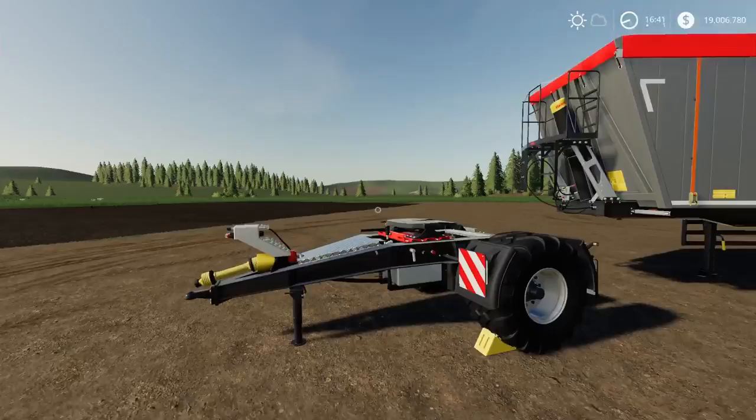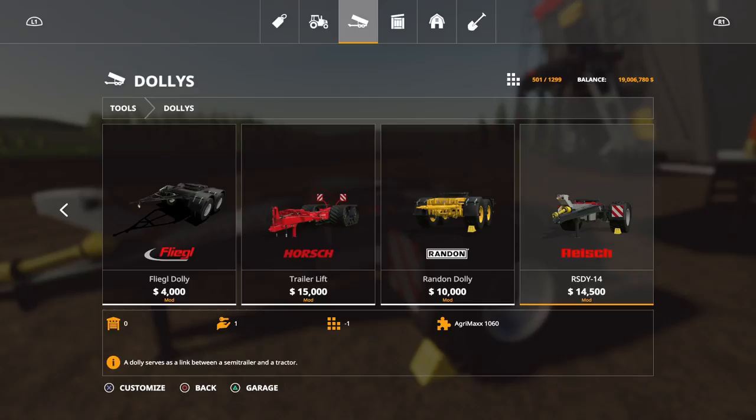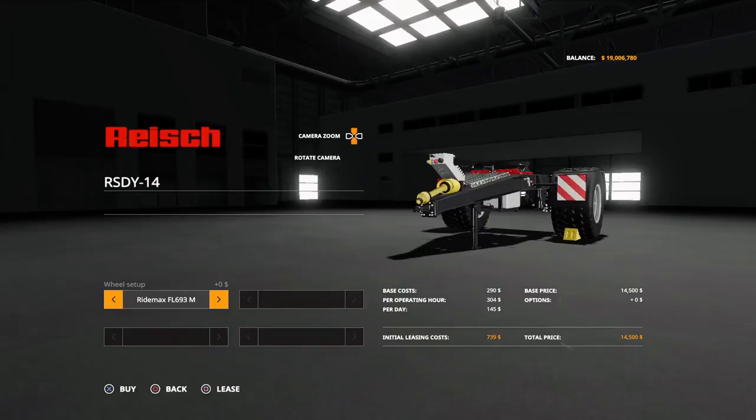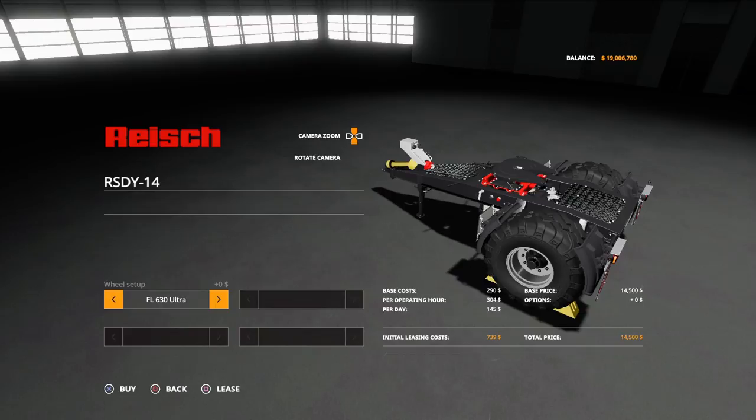The dolly is found under dollies — the RSDY 14 at 14,500. On console: 25 slots for the trailer and 12 for the dolly. Tyre options on the dolly match the trailer: RideMax FL693Ms or FL630 Ultras.